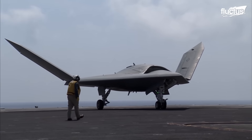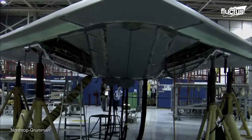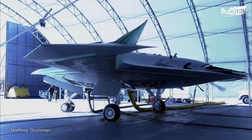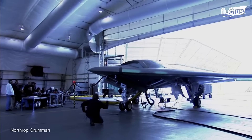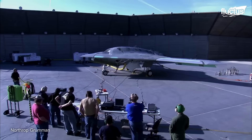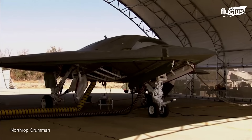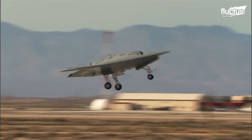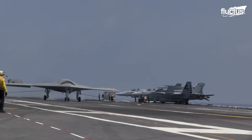Hello everyone, and welcome back to the Fluctus Channel. Throughout the history of the U.S. Air Force, countless development projects have been founded that seek to create unique technologies that improve the tactical capabilities of military forces. Many concepts are designed to test their effectiveness in real conditions, allowing various aircraft models to be created. An example of this is the Northrop Grumman X-47B, an unmanned combat aerial vehicle built to demonstrate launches and recoveries from aircraft carriers using an autonomous unmanned aircraft.